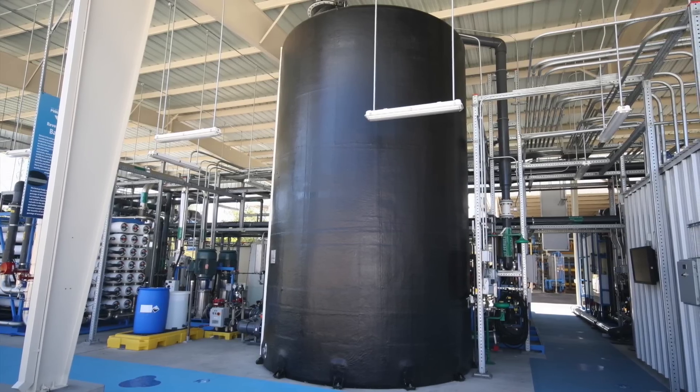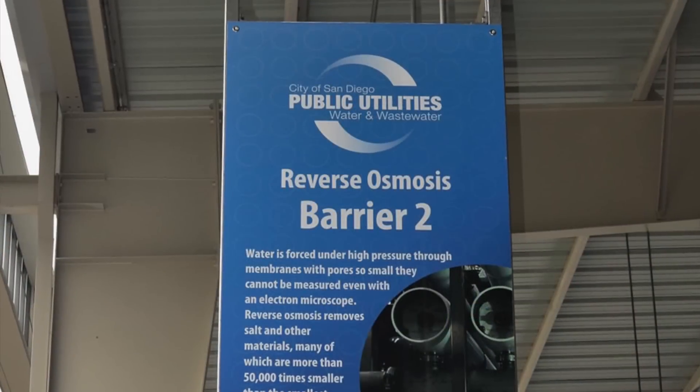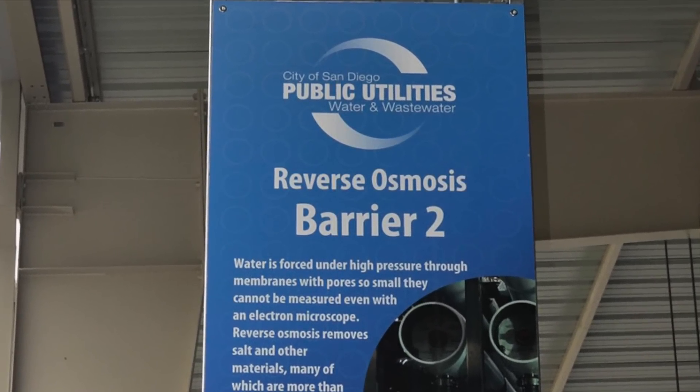The water at this stage comes together in this 15,000-gallon storage tank. From here, the water moves on to the second barrier in the purification process: reverse osmosis.